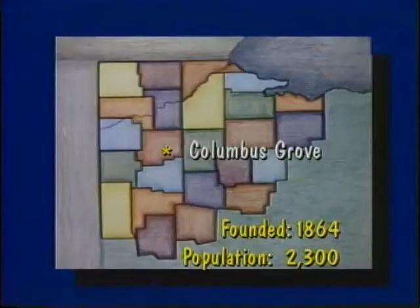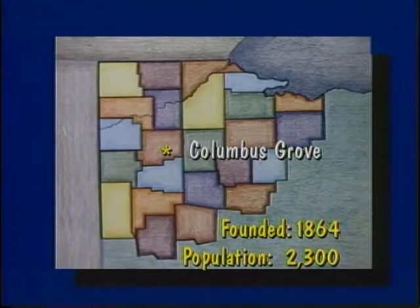Today's News 6 is produced by the 6th grade class of Columbus Grove Elementary School. Columbus Grove is located approximately 16 miles north of Lima, Ohio, with a population of about 2,300.